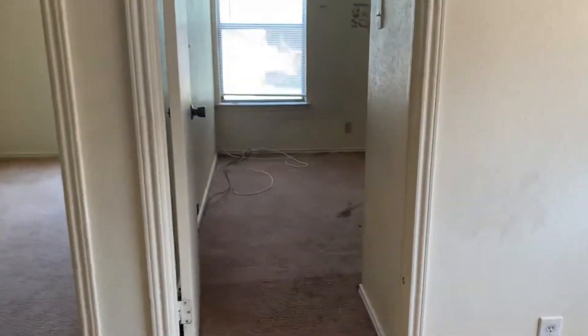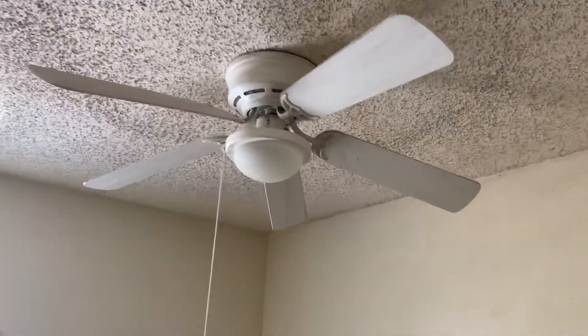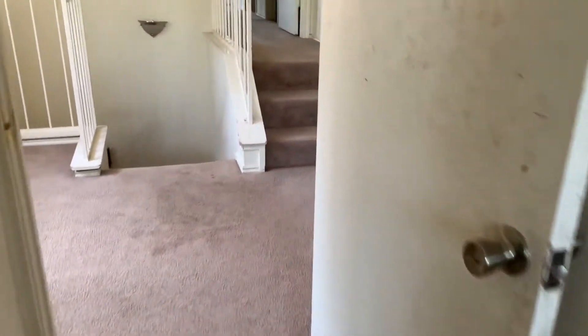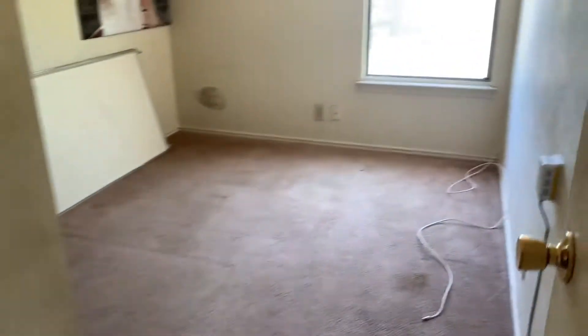So here is your first bedroom — it's already got the blinds. Closet door looks good, all the doors look good — you're just going to replace or paint them. Here is the second bedroom, same thing.